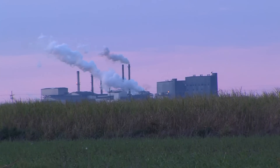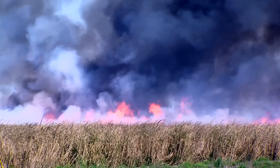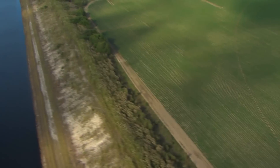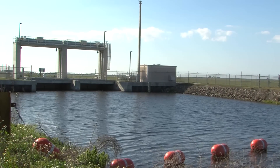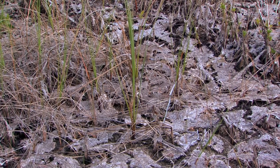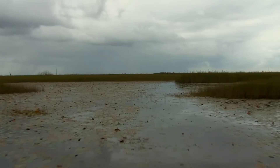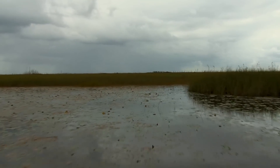Since the 1800s, the Everglades have been a victim of human development. To settle the Everglades, water diversion tactics were used to drain the wetlands for agricultural and urban settlement. By taking water away, the Everglades have decreased by more than half their original size. These wetlands provide many benefits that people take for granted — the waters of the Everglades are essential for agriculture and help reduce the impact of natural disasters such as flooding and hurricanes.